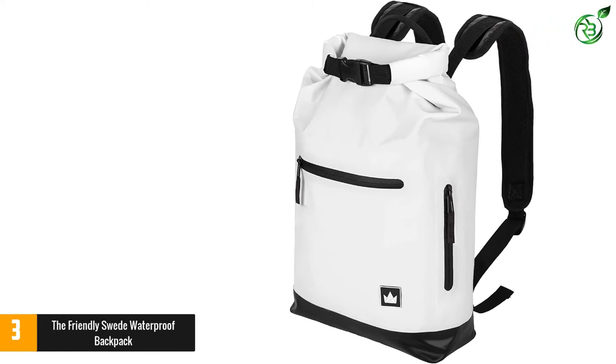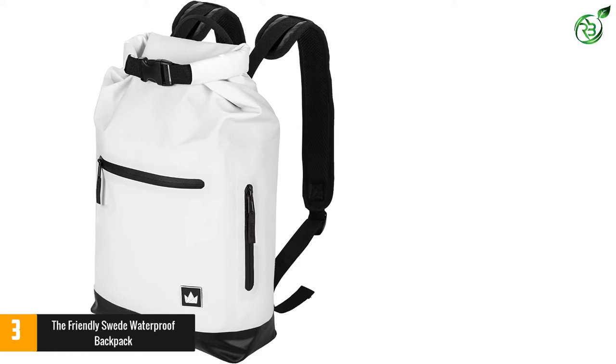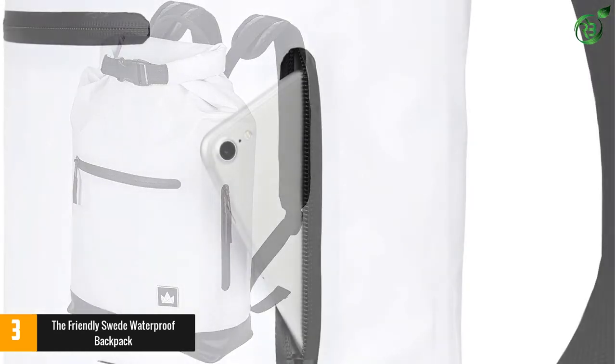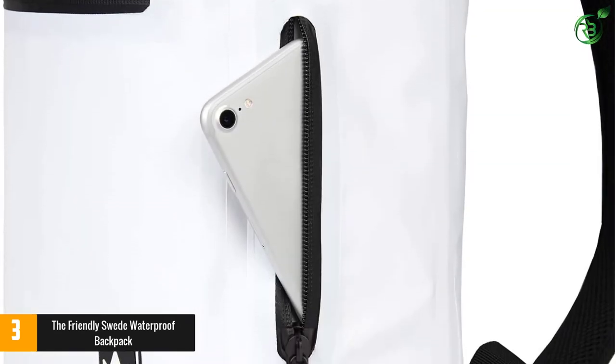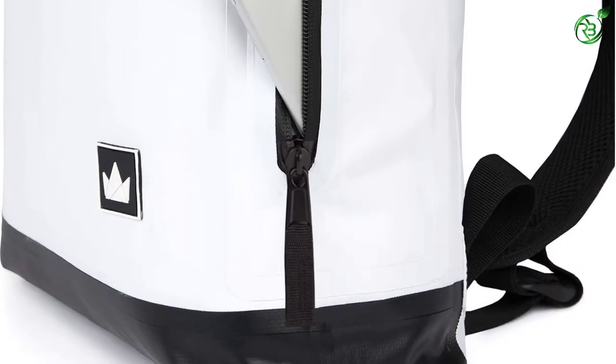This backpack is available in either black or white and features a roll-top main compartment to ensure no raindrops find their way inside. It also features three outer zip pockets that are waterproof and ideal for smartphones or other small essentials.